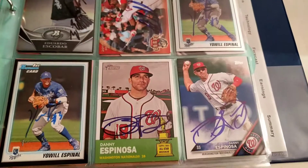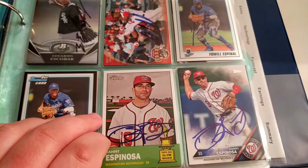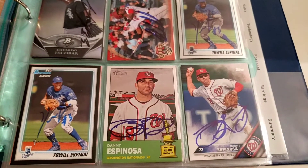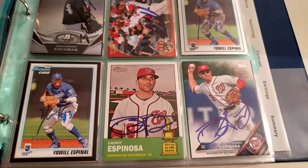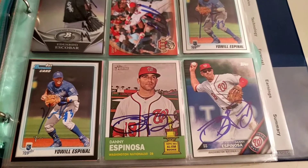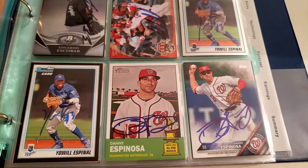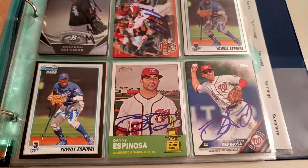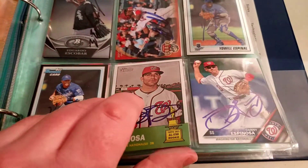Danny Espinosa — he was really nice at one point. But last year with Syracuse, he was such a pain. He came out, literally walked all the way around, came out the home clubhouse basically to avoid signing autographs. I said, 'Hey Mr. Espinosa, great game — can I get your autograph?' He walked right past me like I didn't even exist, and basically played chicken with me, walking right at me so I had to get out of his way. I'm not sure what happened to him, but he used to be good and then something changed.